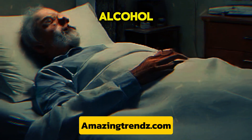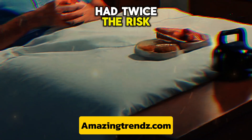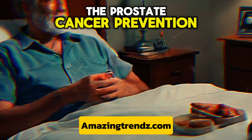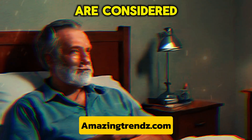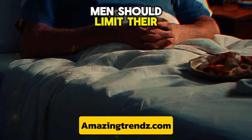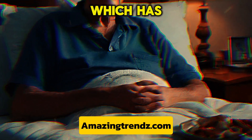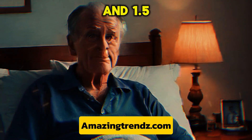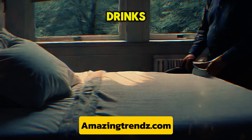Consuming large amounts of alcohol may increase your chance of prostate cancer. Researchers found that heavy alcohol drinkers had twice the risk of receiving an advanced prostate cancer diagnosis compared to moderate drinkers. Based on data from over 10,000 men in the prostate cancer prevention trial, people who drank more than 3 drinks per day or more than 20 drinks per week are considered heavy drinkers. Men should limit their daily alcohol consumption to no more than 2 drinks. One drink is equivalent to 12 oz. of standard beer at 5% alcohol, 5 oz. of wine at 12% alcohol, or 1.5 oz. of hard liquor at 40% alcohol.